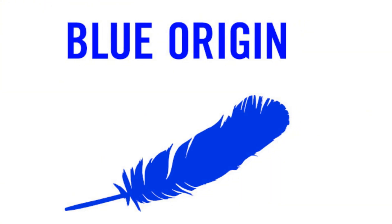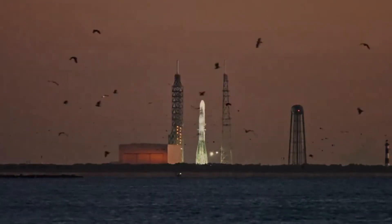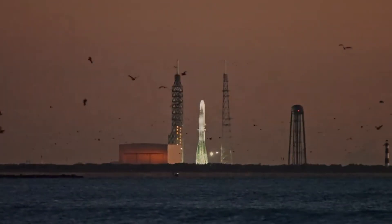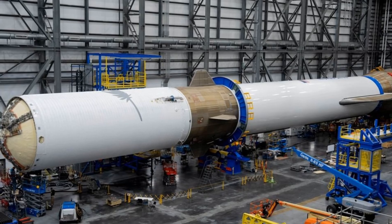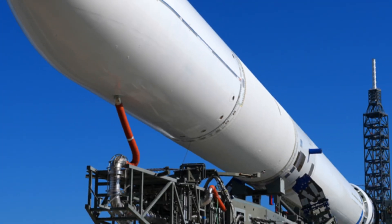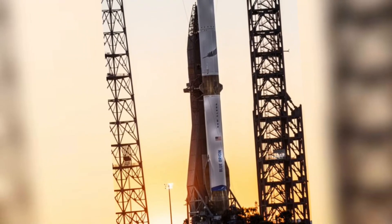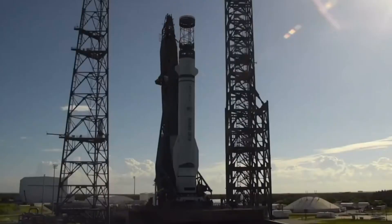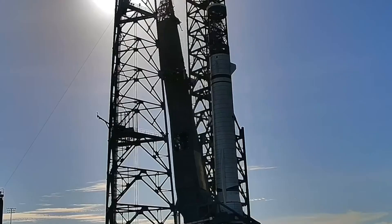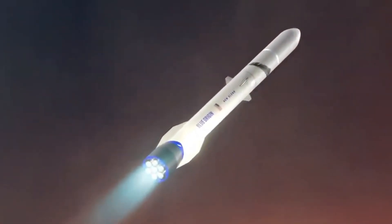Meanwhile, at Blue Origin's facilities, an equally compelling drama is unfolding. Inside the TUCAT building, a New Glenn second stage stands proud, the first to enter the facility since August's testing incident. This isn't just a replacement — it's a symbol of Blue Origin's resilience and determination. The stage's presence signals a critical milestone in their journey toward New Glenn's debut flight. Construction teams work tirelessly, laying the groundwork for expanded infrastructure. New roads snake through the property, leading to foundations that could soon support a chemical processing facility. The scale of these developments suggests Blue Origin is preparing for something much bigger than just a few launches.